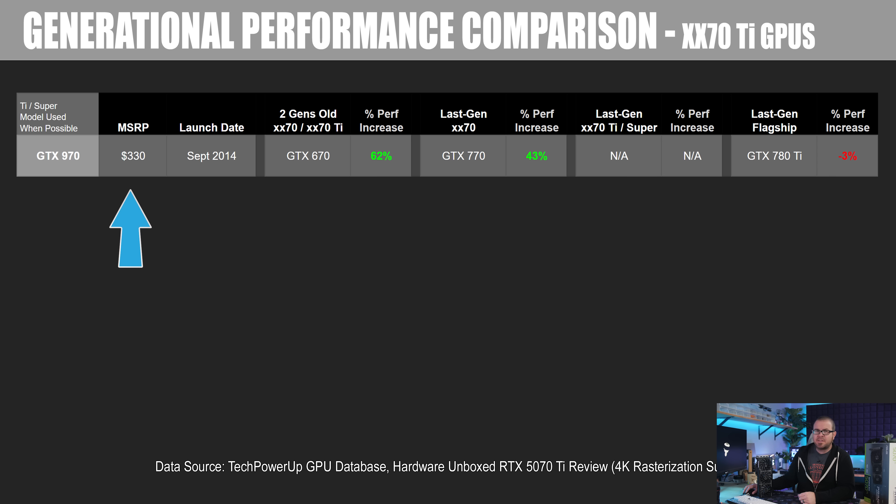We can see that the 970 was 62% faster than the 670. Compared to the last-generation 70 class card — the GTX 770 — the 970 was 43% faster. And then where applicable, I'll list the last-gen Ti or Super card's performance increase, and then the last-gen flagship. The 780 Ti was the flagship in this case, and the 970 was about 3% slower than that card — but do note that's a 970, not a Ti or a Super. Next we have the 1070 Ti, which launched for $400 in November 2017. Ti or Super cards will often launch significantly later than the original cards in that generation — the 1070 actually launched in 2016, and the 1070 Ti didn't come around for about a year after that.